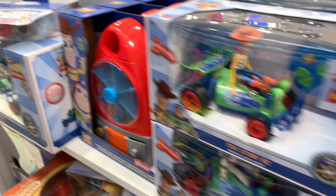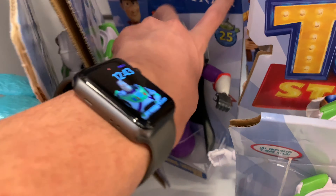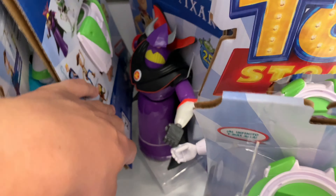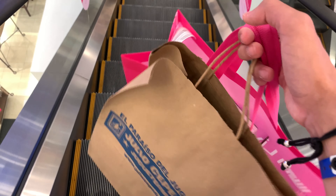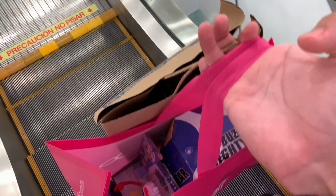I found someone else back here - Zurg! I remember you used to have Zurg when you were smaller. Alright, so Bob, Buzz, Forky for the Toy Story series and the minis. Here's the mall - pretty cool, not too many people around here.